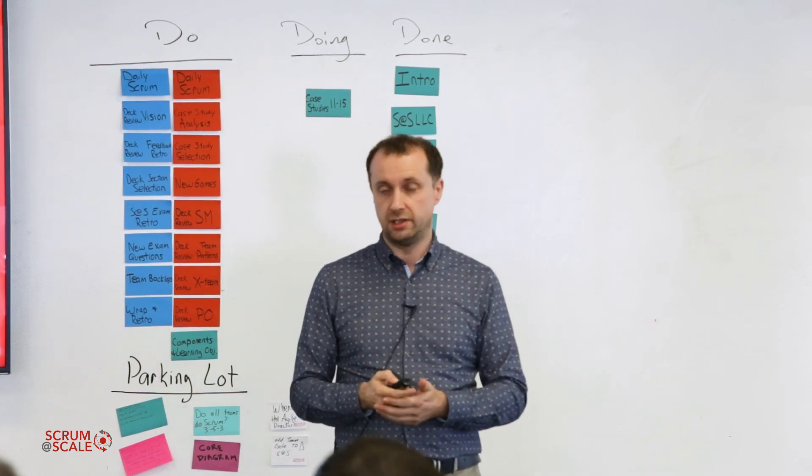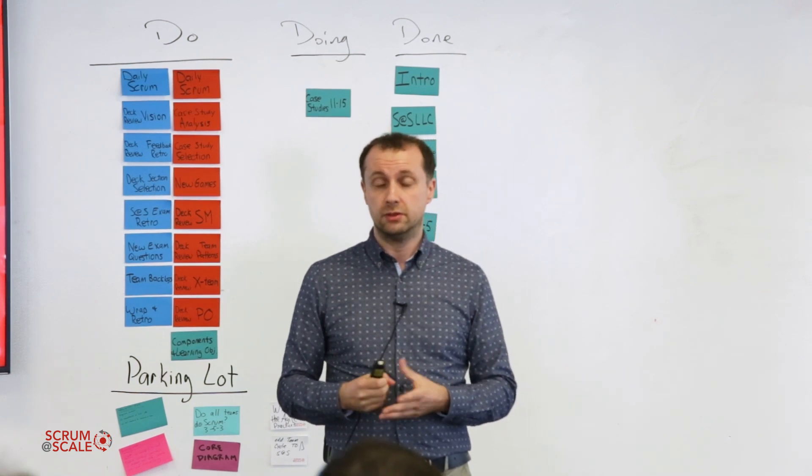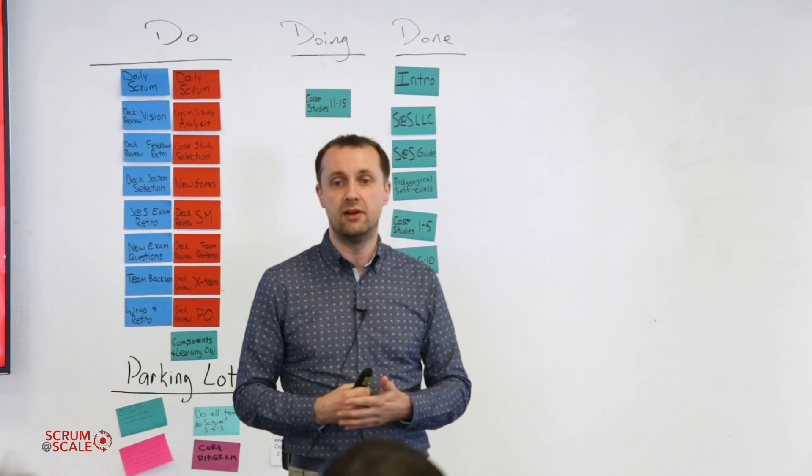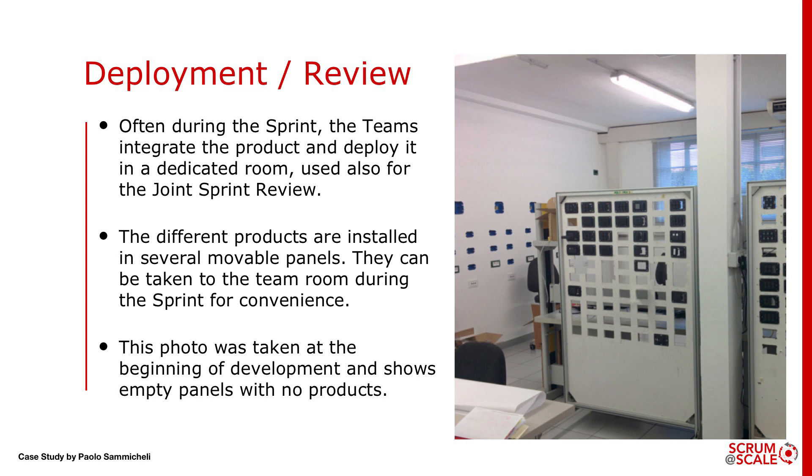We are very happy about this format because it's very energetic. We also have the joint review. I explicitly asked management before starting to have a dedicated room where the teams could integrate the increments often during the sprint. So we have this room that is basically our continuous integration platform and also the place where we have the review. In house automation the reviews are very interactive — you see lights turning on, alarms going off, windows opening and closing. In this photo you can't see the new product because it was taken at the beginning of development. You can see an empty panel; those panels are equipped with wheels so the team can move them during the sprint and take them back to the review room for the review.